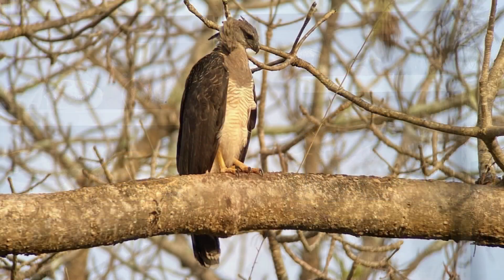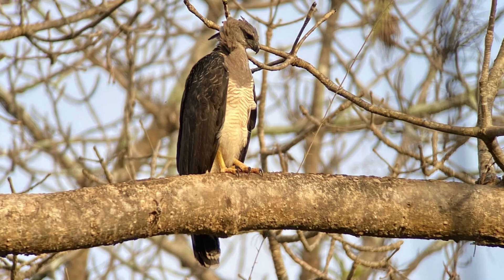The harpy is the enormous one. The Guyana Crested is not all that big — it's still a very big, incredibly powerful bird, but it's just not nearly as big as a harpy eagle.